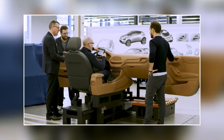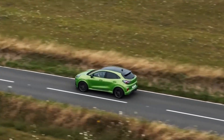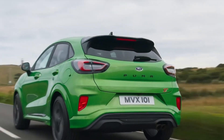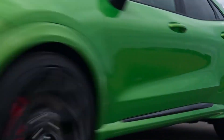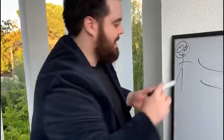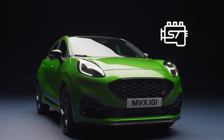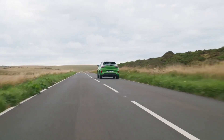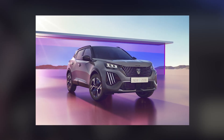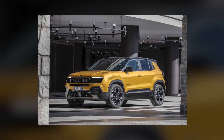Ford did not reveal the exact specs of the Puma Electric, but they did let slip that a larger, medium-sized EV sibling is gearing up to wow the crowd with a 500 km (311 miles) range. Connecting the dots, we could see the Puma EV with a WLTP range of about 450 km (280 miles), ready to lock horns with the Peugeot E2008, Opel Mokka E, and the Jeep Avenger EV.